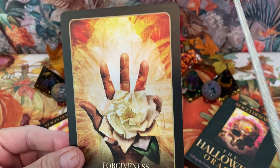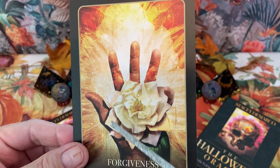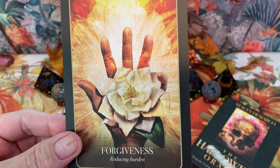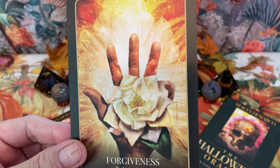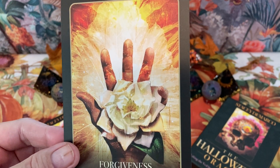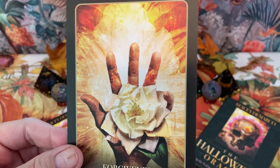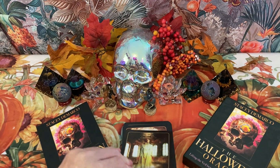Next we have Forgiveness. There's a hand and a nice white flower, with the keyword 'reducing burden.' And indeed, if you learn how to forgive, you will reduce a lot of burden in your life, because holding ill will towards others ultimately hurts you as we're all one in the end.